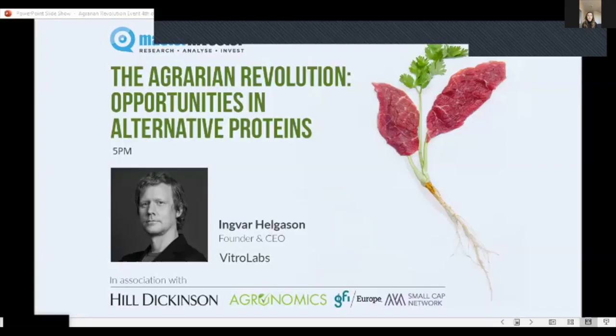So we are now going to go back to hear from Ingvar, back in sunny California, to hear about his amazing company.